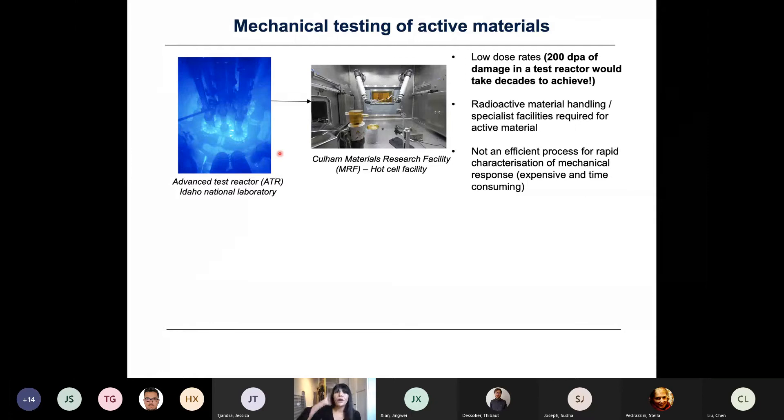Characterising these materials isn't straightforward. Testing nuclear materials requires putting samples into a test reactor. To achieve a reasonable damage level takes a very long time due to the slow dose rate inside a reactor — usually much longer than the duration of a typical PhD. When removed, you have radioactive materials requiring specialist handling equipment, and getting samples from the reactor to hot cell facilities is a very difficult and complicated process. It's not efficient, takes a long time, and is very expensive.